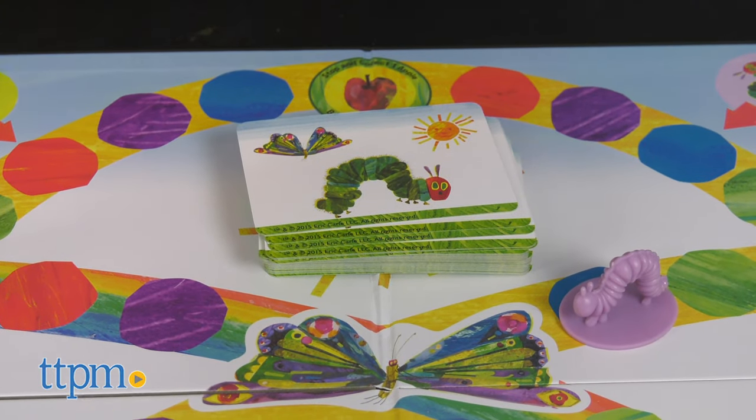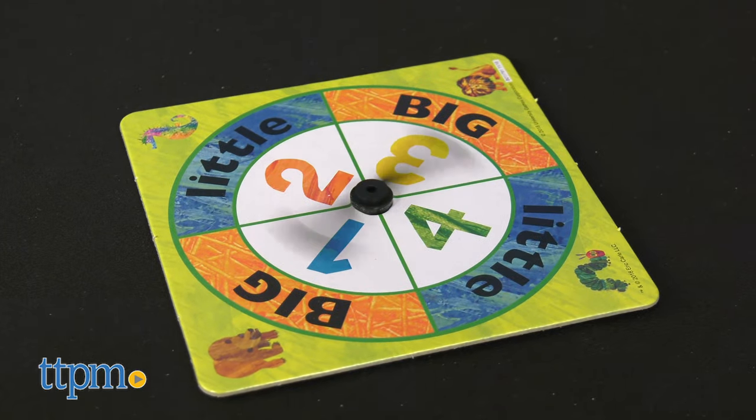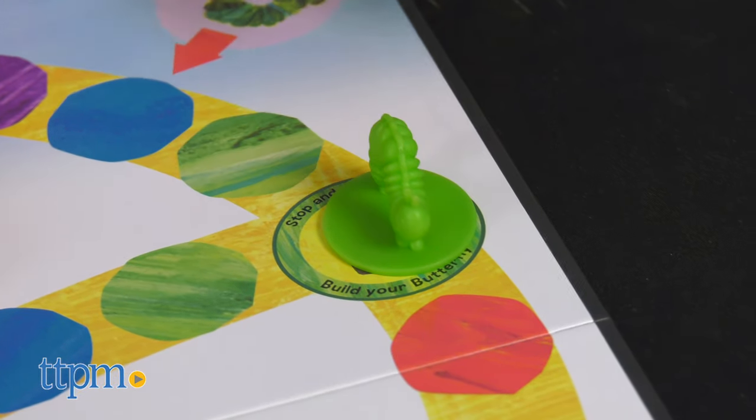These are both great games for children 3 years of age and up. Smaller children don't always get to be part of the board game fun with older kids because a lot of the games are too difficult for them to understand. But with these, they'll feel included and be able to play on their own without much assistance.